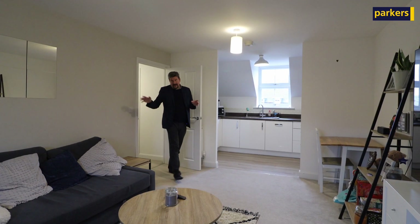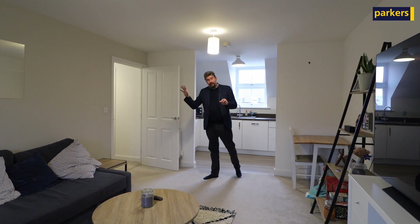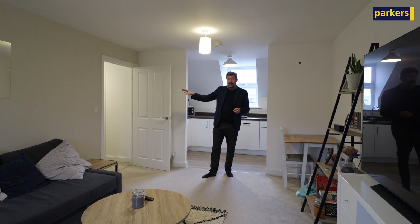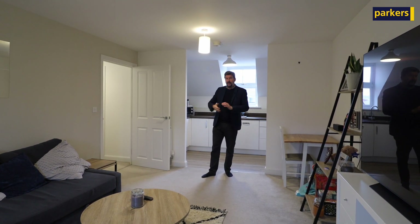So I've just walked through the hallway, and off the hallway you've got your two main double bedrooms. The master bedroom has an en suite shower room, and then just opposite the hallway you've got ample storage facilities and a family bathroom as well.